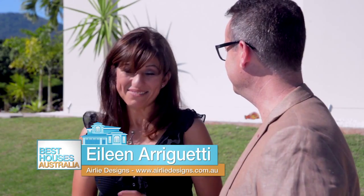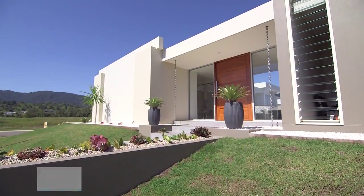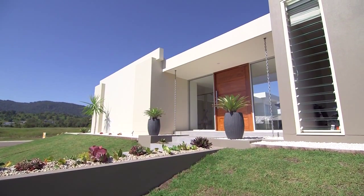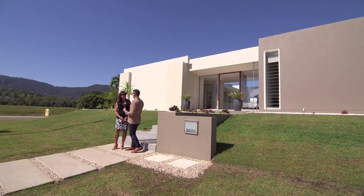Is that why you moved here? You're from Sydney, aren't you? Yes, I am. We moved up here about a year ago and decided to come and build up here. So this is your design and you're the builder as well. Yes, I am. This is really fascinating. Can we get inside and have a look?